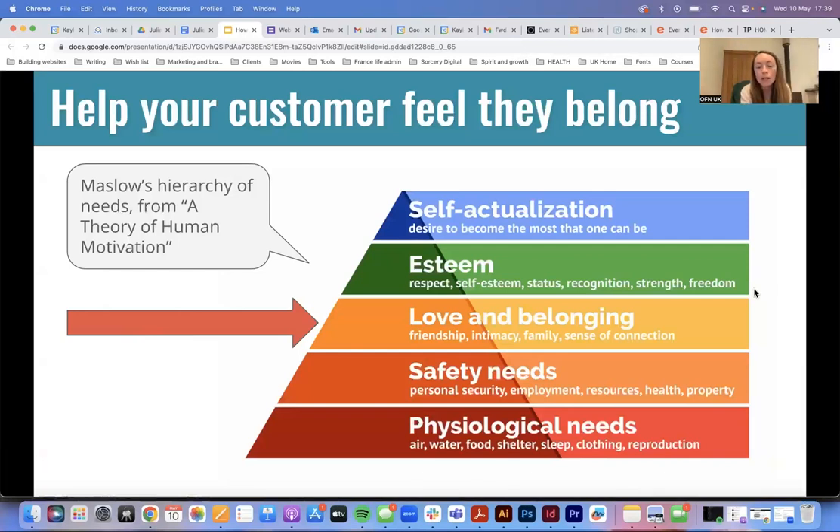The first thing I want to talk about is the importance of building really solid customer relationships. One of the ways you can do this is to help your customer feel like they belong. You may have seen Maslow's hierarchy of needs — a lot of marketers talk about this. It's essentially the core needs that all humans have, ranked in importance. The most important is physiological needs, then safety, then love and belonging.